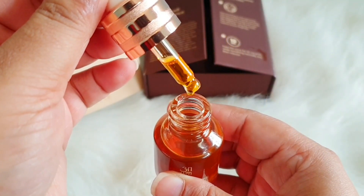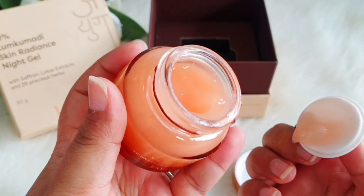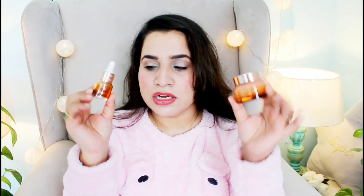All these products are free from silicones, parabens, and artificial fragrances. They sent me these two beautiful products to try: one is the 100% Kumkumadi Facial Oil — as you can see I've used quite a lot of it — and the second is the 10% Kumkumadi Night Gel. I'm going to talk about each product one by one.